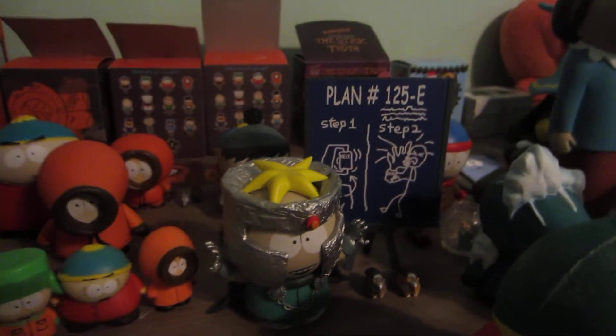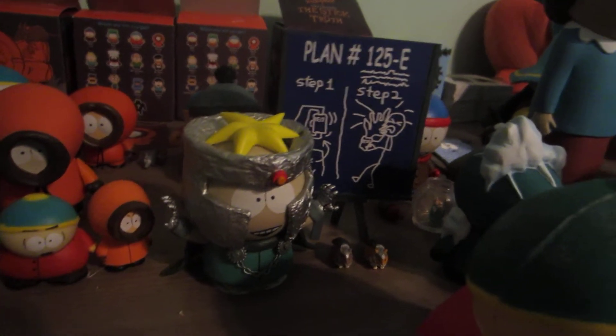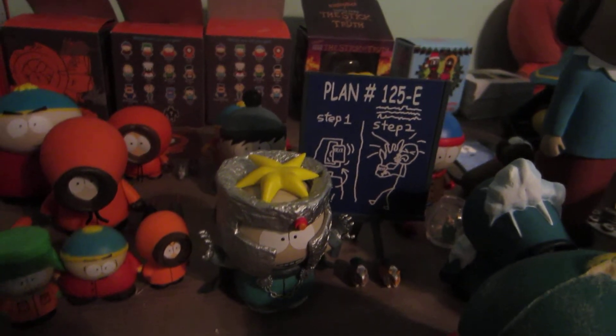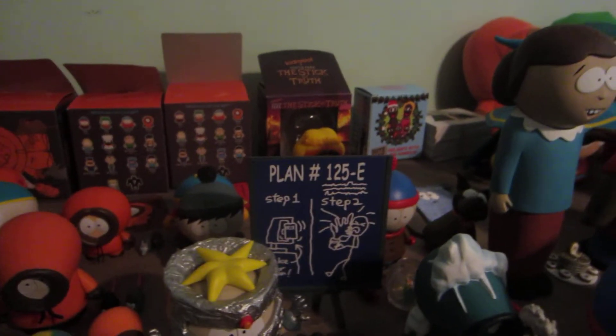Comic Con exclusive — not sure which Comic Con it is — but it's Professor Chaos, and he comes with his little minions and his plan thing.